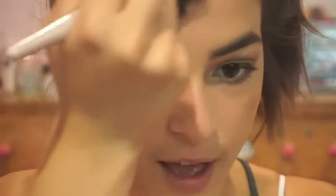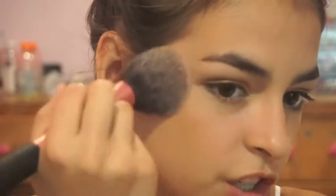Now I'm going to contour using my Tarte Park Avenue Princess contour kit. This bronzer is seriously my life — I cannot get enough of it and I use it so much. I'm just contouring down my nose and temples.